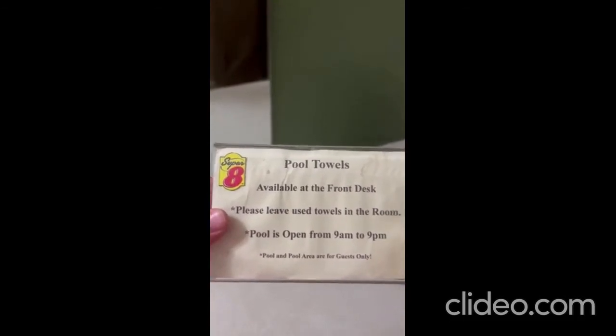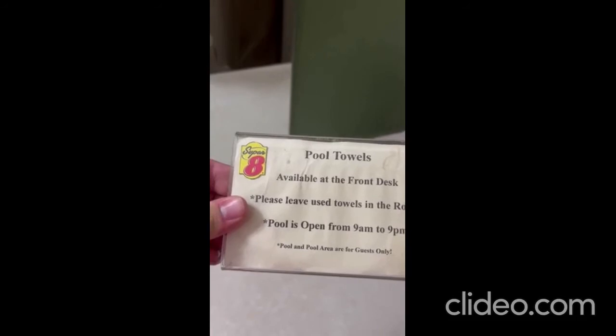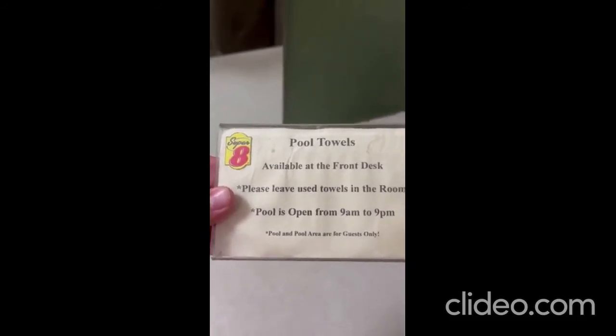There's a sign here: pool towels are available at the front desk. Please leave your towels in the room. Pool is open from 9 a.m. to 9 p.m. The pool and pool area are for guests only. Now let's go in the bathroom.